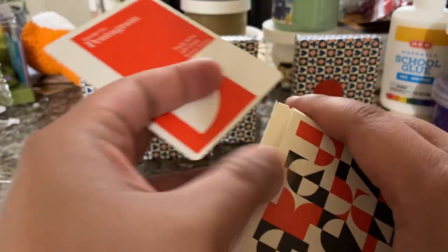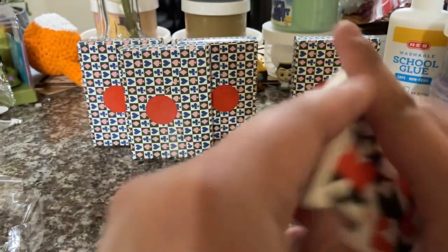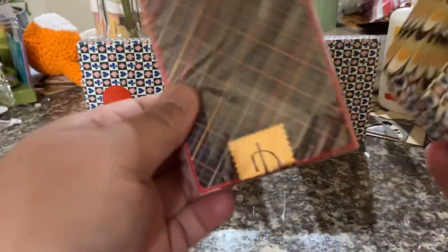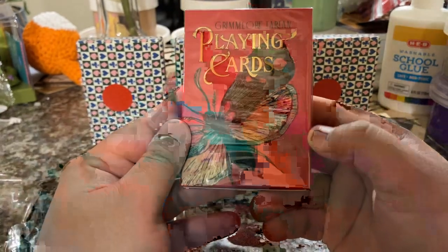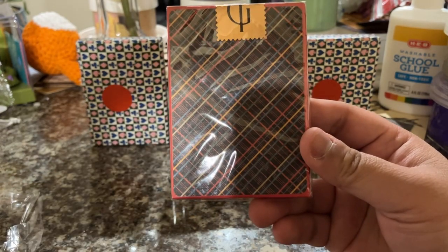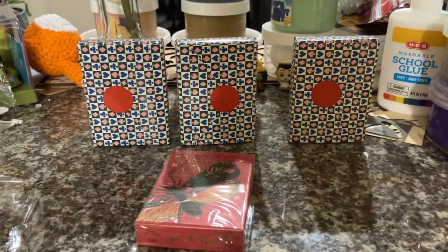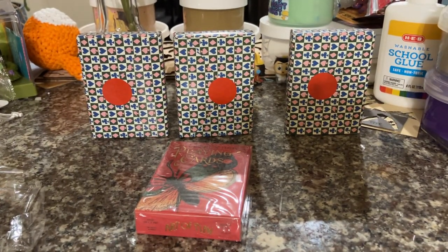Almost forgot the little calling card that I mentioned earlier. On to the next deck. This one looks really interesting. This is Grimlord Tartan playing cards. It has what looks kind of like a butterfly on the front. On the back it looks kind of like a plaid-ish pattern, but not really plaid. This one has a seal, so I'm going to grab my knife because that's kind of the best way to open those seals.